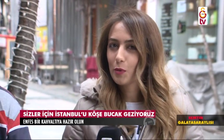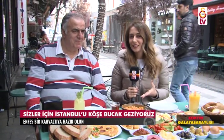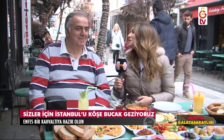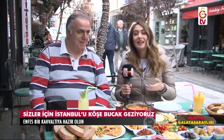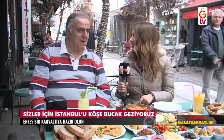Her zaman söylüyorum sevgili izleyenler, güzel bir gün güzel bir kahvaltıdan geçiyor diye. Biz bugün Ortaköy fırınına geldik, çok güzel bir kahvaltı yapacağız. Her hafta gideceğimiz yerde öncesinde esnafla röportajlar yapıyoruz; semtin Galatasaraylısı kim diyoruz. Fuat Bey dediler. Ortaköy fırınında bulabiliriz dediler. Fuat Bey bizi ağırladığınız için çok teşekkür ederiz; semtin Galatasaraylısının yerindeyiz bugün kahvaltıda.